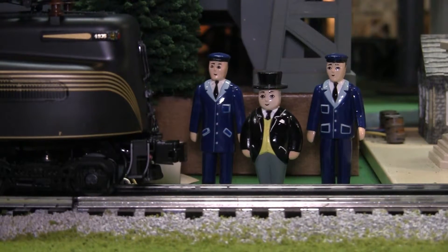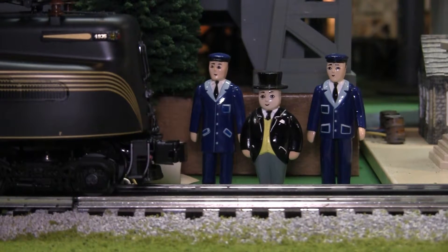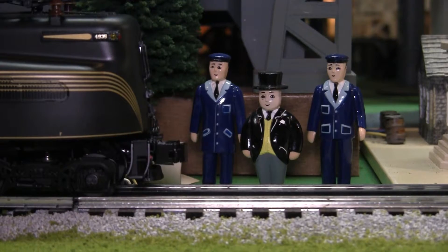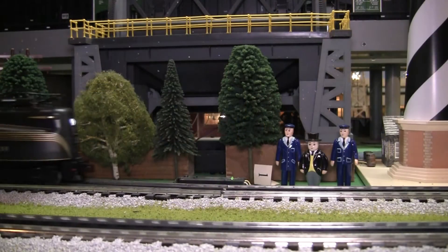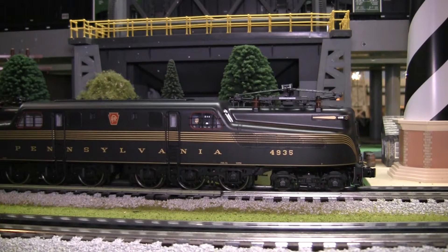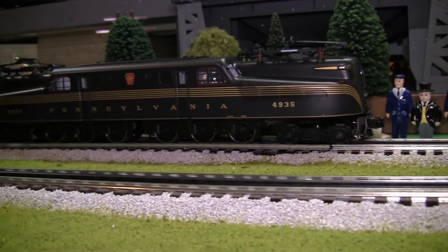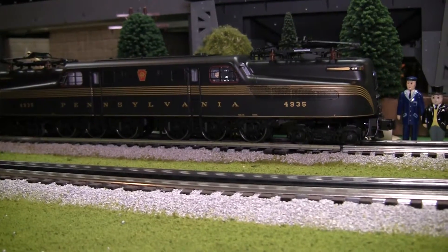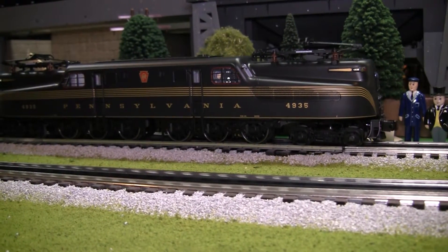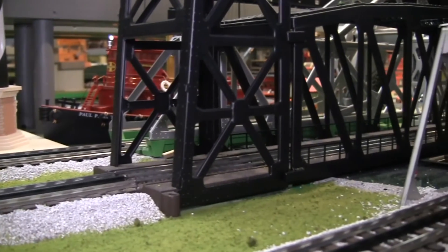I want to say that Sir Topham Hatt and two of his engineers are going to help us with this review. Always enjoyed watching them on Thomas and Friends growing up — at the Island of Sodor. If running one of these Vision Line GG1s, you should keep in mind that the pantographs will only clear up to 6¼ inches. We've got quite a few bridges here that are below that capacity.